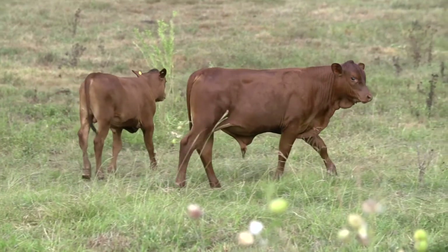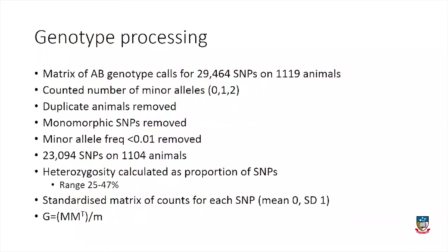With the genotyping we had 29,000 SNPs on 1,119 animals. The data is sound — it's been well recorded, well grouped up, and well described.